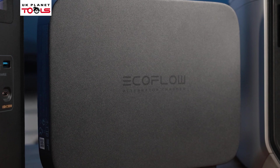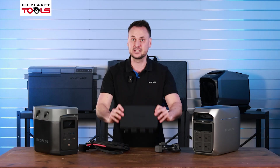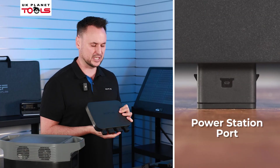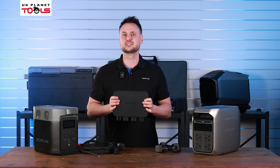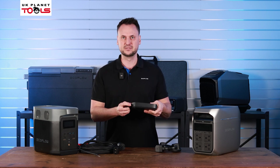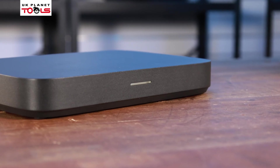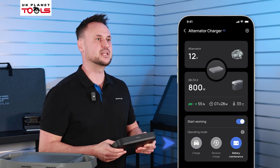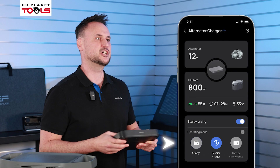Let's go into a little bit more detail and have a look at the actual design of the alternator. The alternator has three ports: the car port, the power station port, and the comms port. You also have an antenna so you can connect to the EcoFlow app, and a power button on the side which triggers the indicator light for three different charging modes. The blue mode is battery maintenance mode, the green mode is standard charging mode, and the white mode is reverse charging mode.